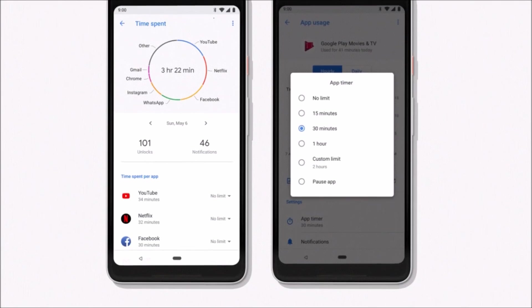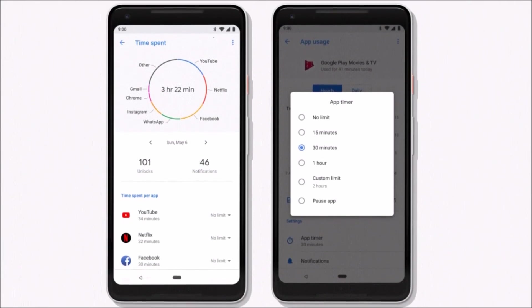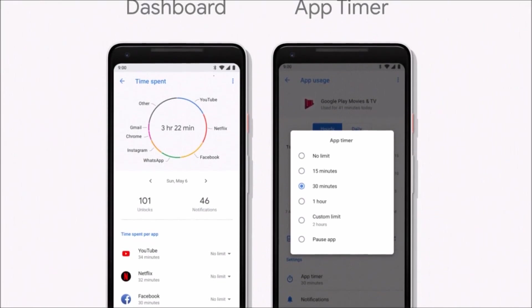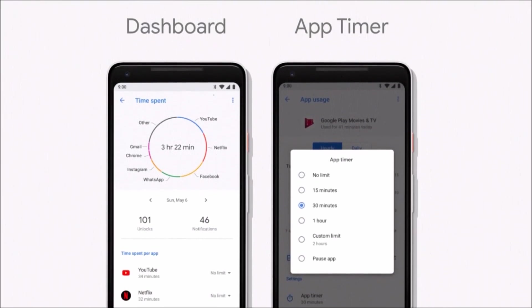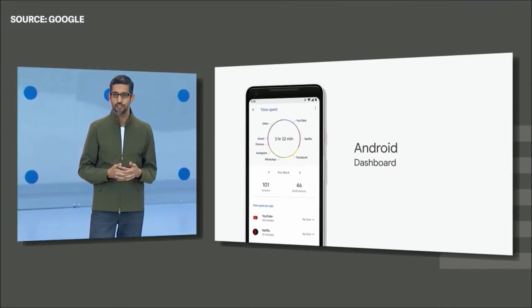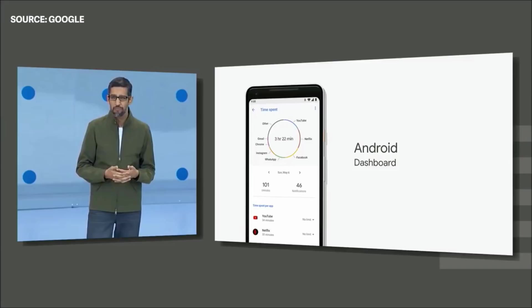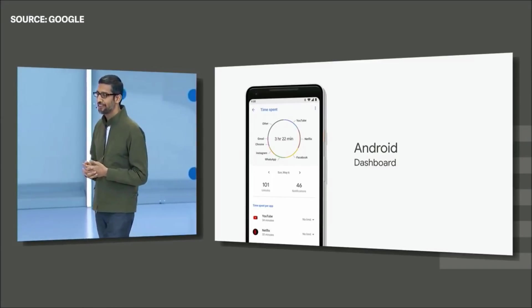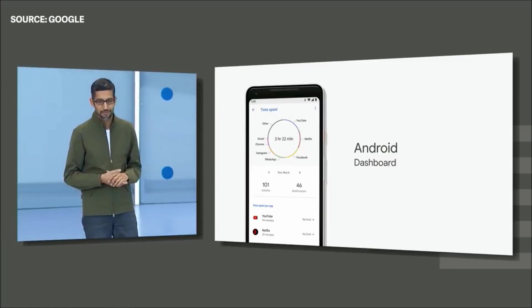Android Dashboard will not only show you the statistics but will also allow you to set alert timers for applications to change your usual smartphone behaviors. For example, if you want to use Facebook only one hour daily, you can set a timer that will alert you whenever you use that application more than one hour. More details will come when this feature arrives, most likely with the third Android P preview.